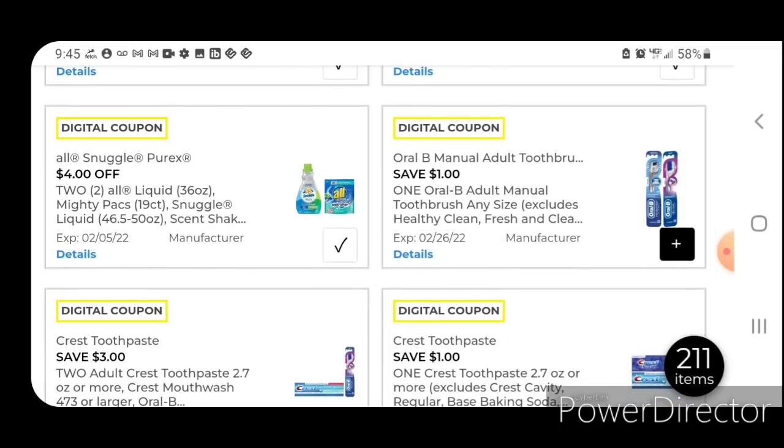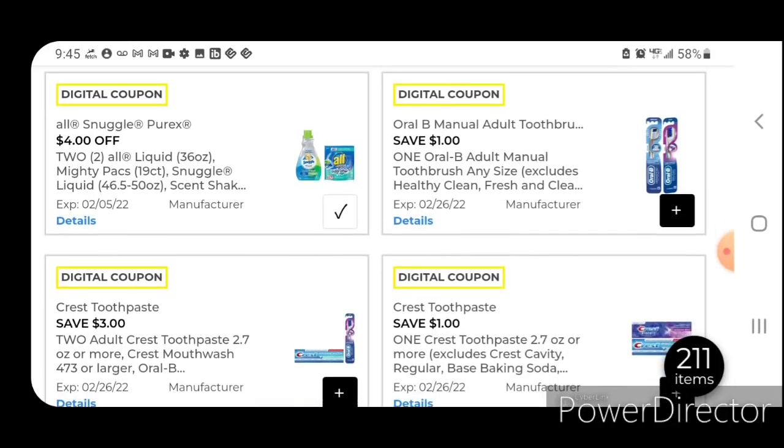We have the Crest and Oral-B coupons — we got quite a few. I wanted to exit out and double-check to see if these coupons were actually glitching — good news, they are. I do have a couple of items here that I can scan from home. I would go ahead and clip them all to your account. The Crest with Scope toothpaste is kind of hard to find, especially the ones in the dollar aisle. I'm going to go to the store and see what other products these coupons work with.